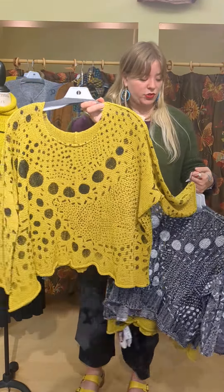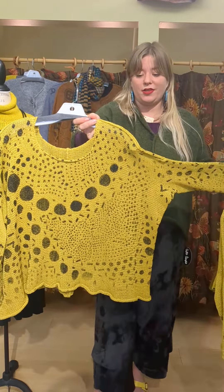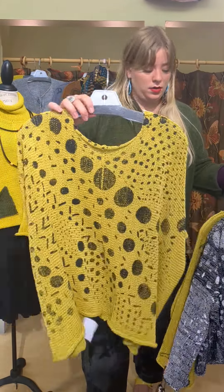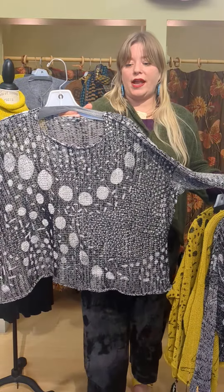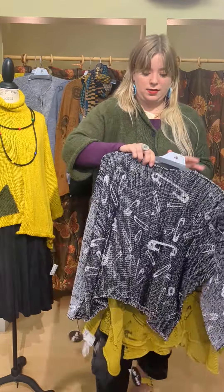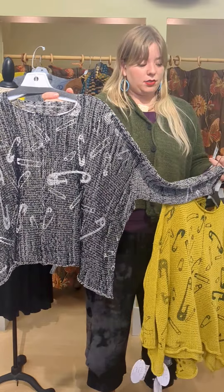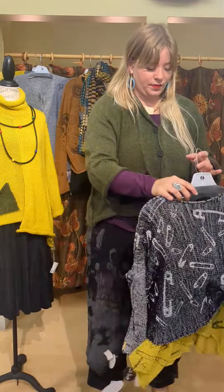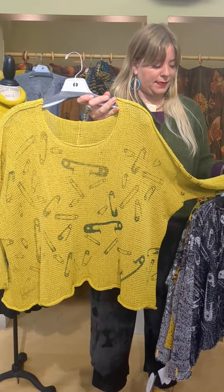This is the pullover in the cotton nylon fabric in the gold. This is $339 — it is gold with black polka dots. Next is the same but just with a black ground and white polka dots. This one is black and white with the safety pins. These are all $339 — it's a cotton and nylon blend. And then there is the gold with like a gray safety pin.